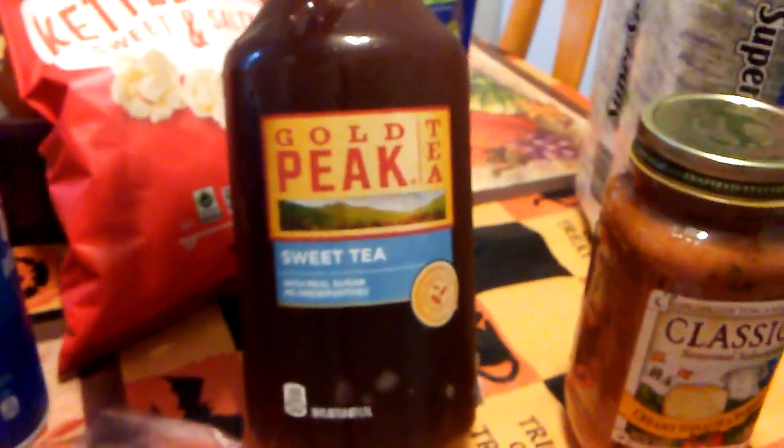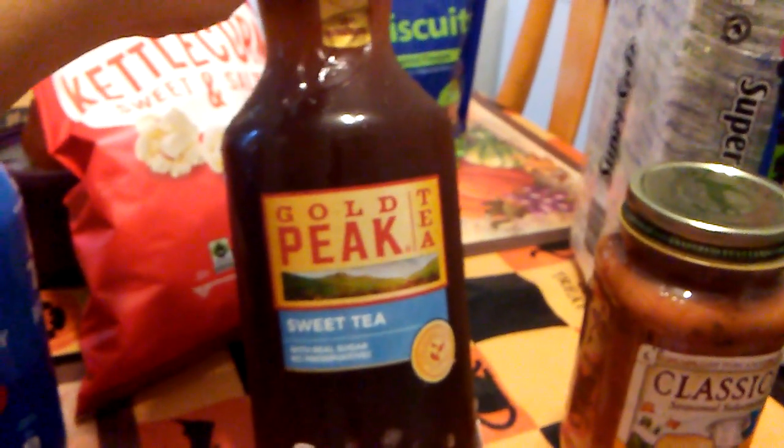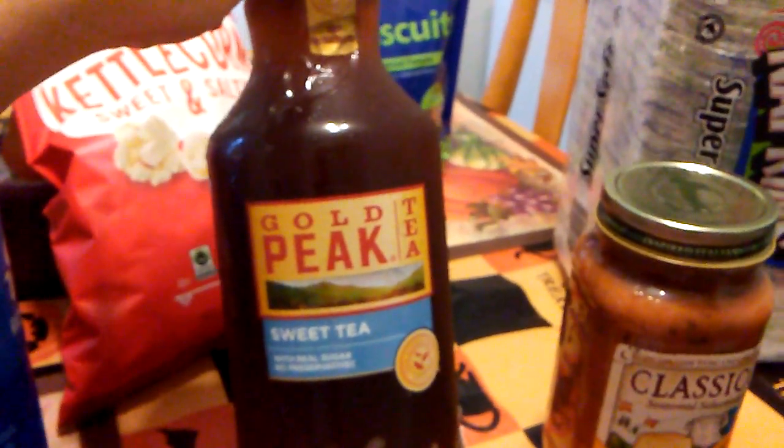They had a ton of the sweet tea; I only picked up one because I already have so much. I bought Lucy Ann's tea about last week or two weeks ago and haven't even made it yet. This is 1.8 quarts and the expiration date is October 8th, 2017.